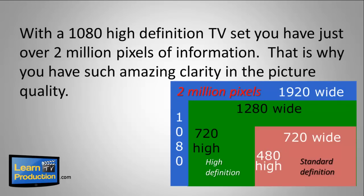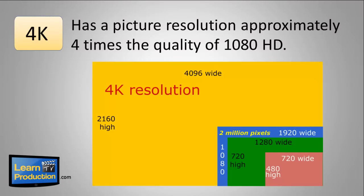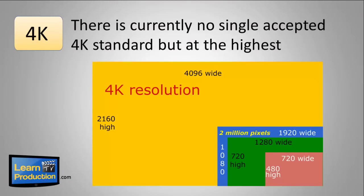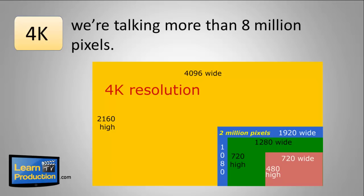That's why you have such amazing clarity in the picture quality. Then we move on to 4K, which has picture resolution approximately four times the quality of 1080 HD. Now there's no single accepted 4K standard at the moment, but at the highest resolution of 4096 pixels wide by 2160 high, we're talking more than 8 million pixels.